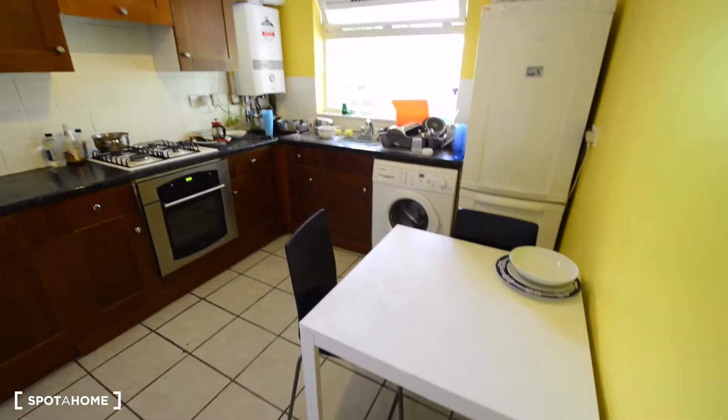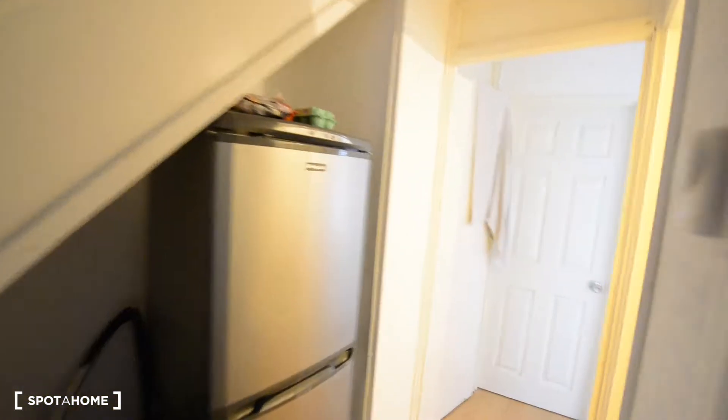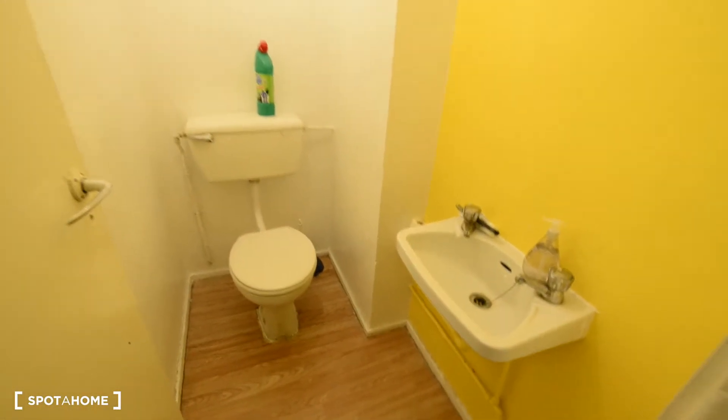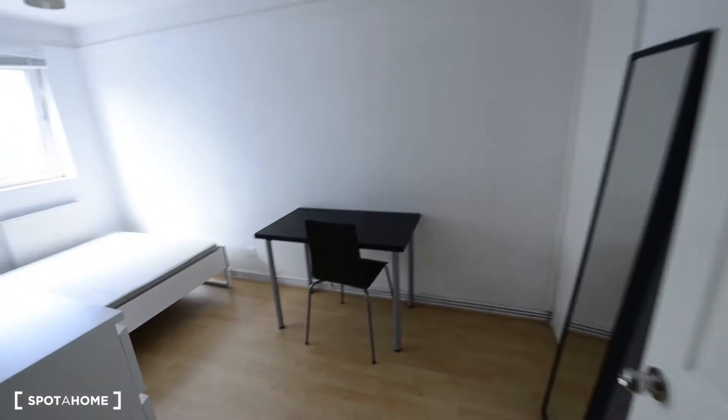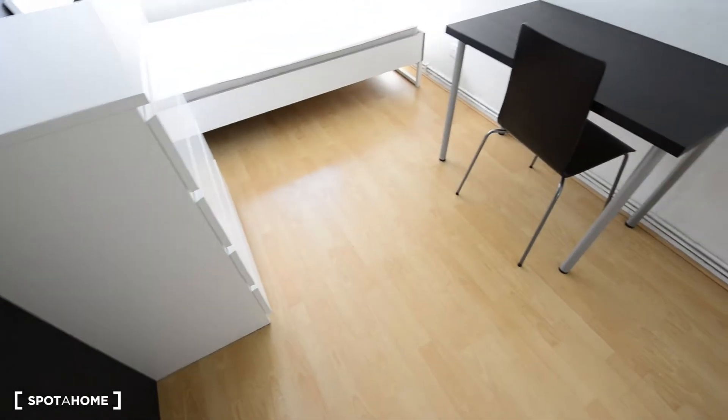First thing to the right we have the kitchen, as you see. So this is a dining table. Here to the left we have some storage. And there is the microwave, toaster, kettle.